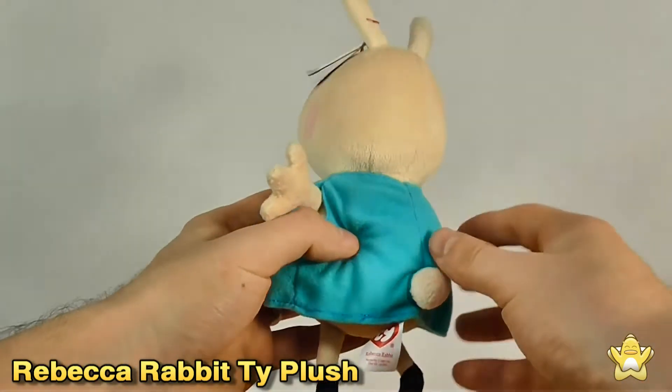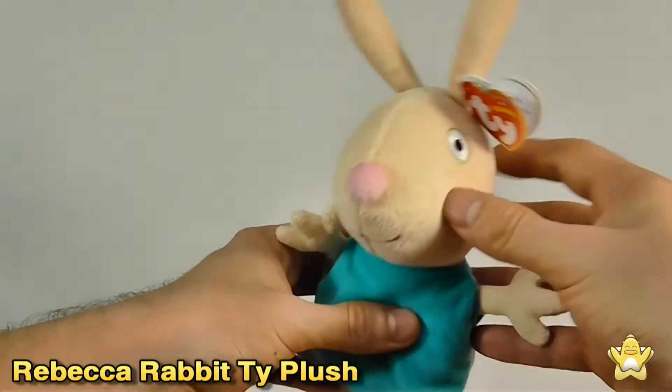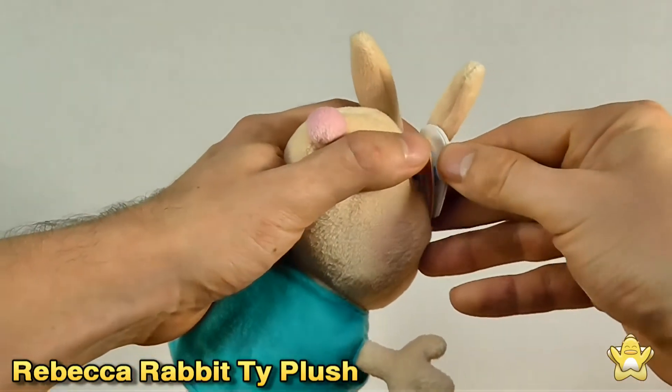The level of detail is nice, it's just a vanilla Rebecca Rabbit from the show. A fully licensed product as we can see on the tags here.